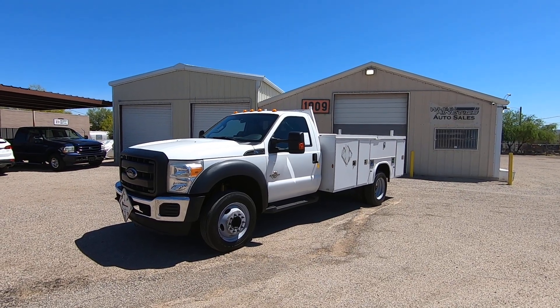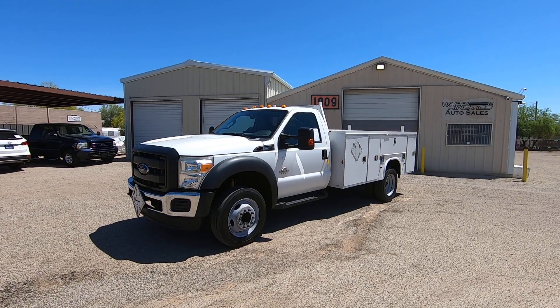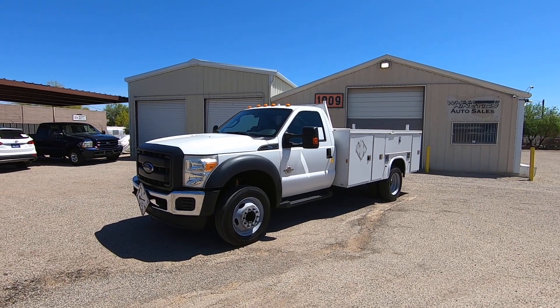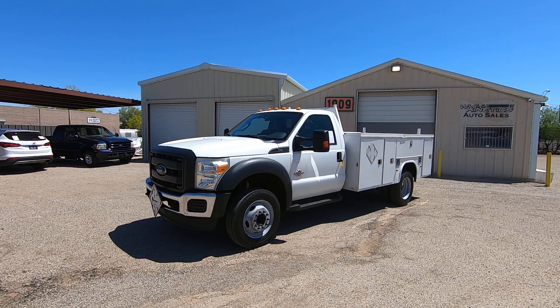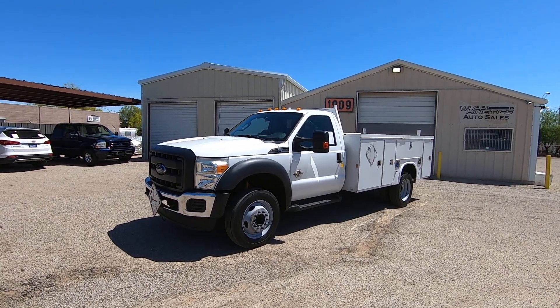We purchased it the 28th of April in Phoenix. It was a company lease return. My brother drove it home from Phoenix, 100 miles — ice cold air, ran great, nothing going on whatsoever.